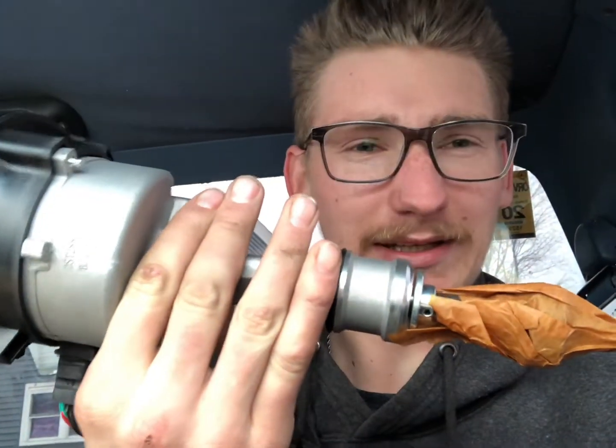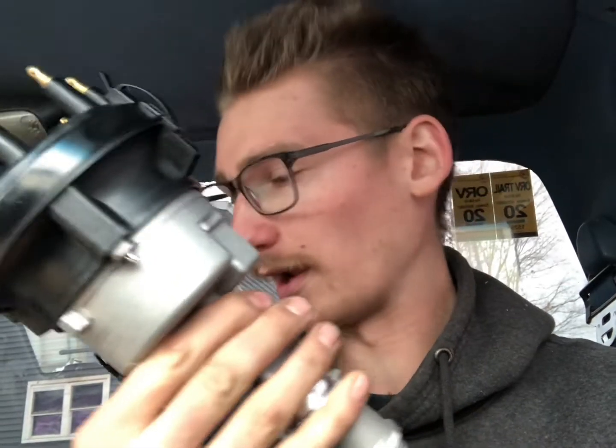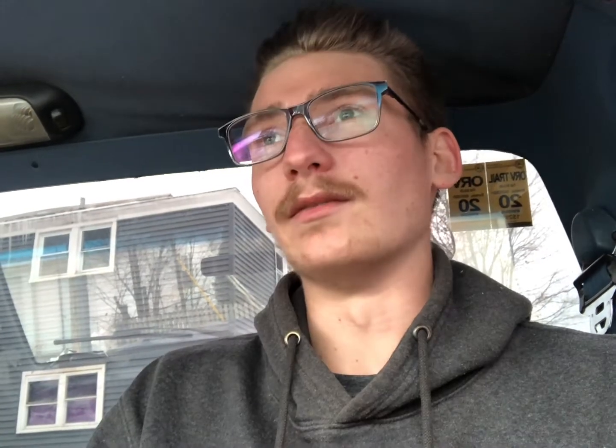It looks like we have a bad PIP and that's in the distributor so we figured we'd just replace the whole thing. A little bit of what I've been dealing with — I'll explain the symptoms because you might be dealing with the same thing and maybe it could help you out.